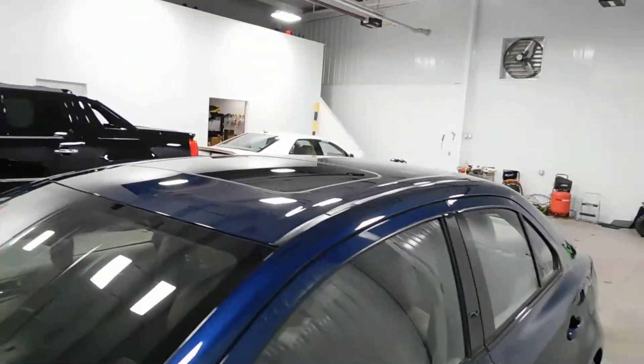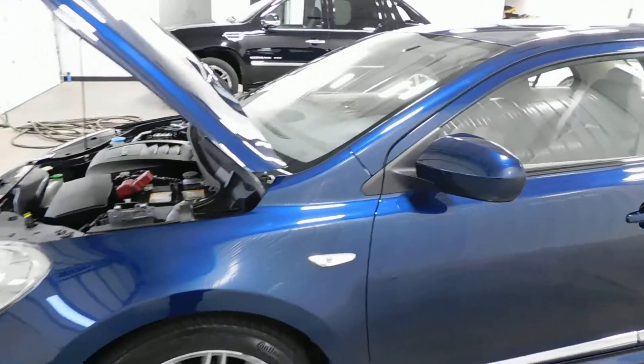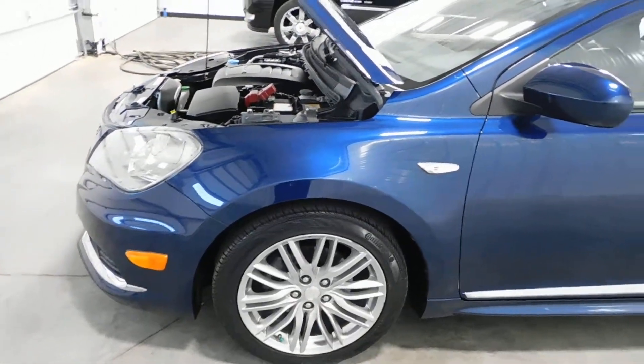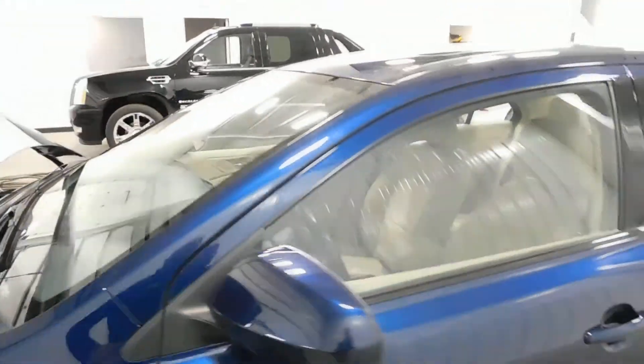You can see around the vehicle on the exterior there's no major body damage, no major rock chips, dents, dings, scratches, nicks, or blemishes. Even the wheels are in excellent shape — no curbing on the rims, no road rash. You're knee-deep in tread like brand new tires. You've got tons of tread life left.